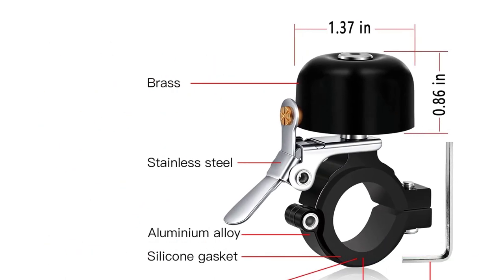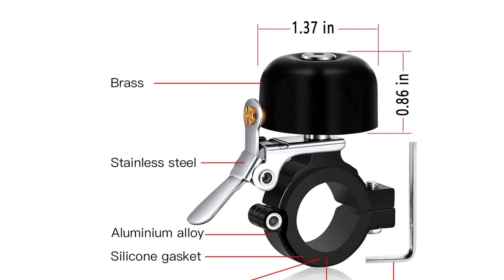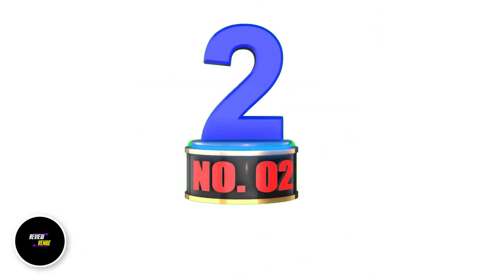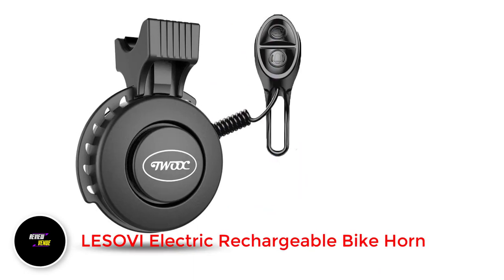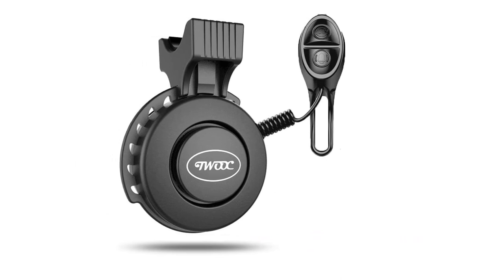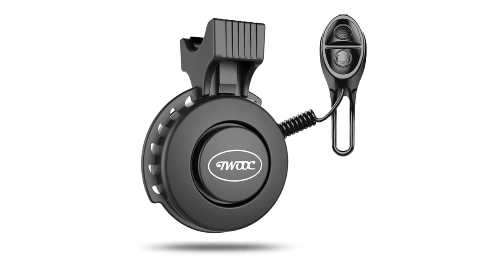Overall, this bike bell is an excellent choice for any type of bike, with its durability, toughness, and unique sound. Number 2: Lizovi Electric Rechargeable Bike Horn. If you are looking for a bike horn that is loud, durable, easy to install and use, and environmentally friendly, the Lizovi Electronic Bike Horn is an excellent choice.